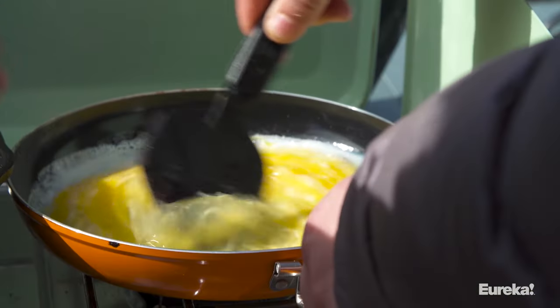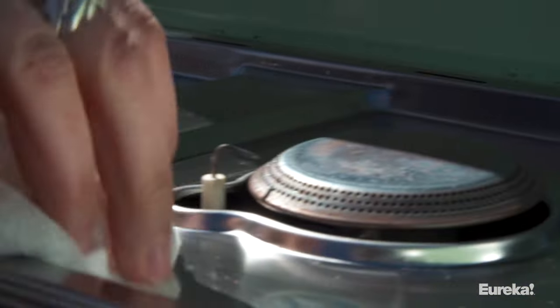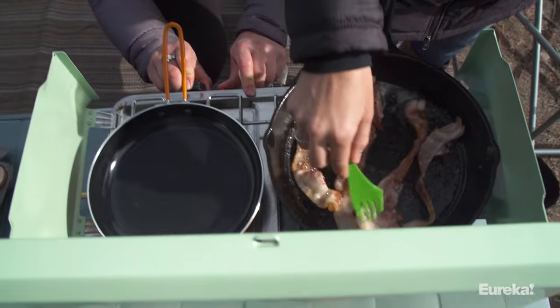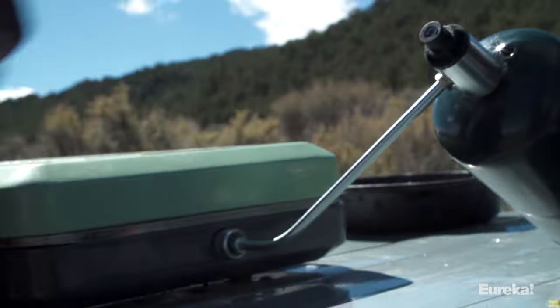It fits two 10-inch pans and has a stainless steel drip tray for easy cleaning. Made of strong steel, it's durable for outdoor cooking and essential for emergency kits. It can link to other Eureka stoves, but needs to be the last one in the chain.